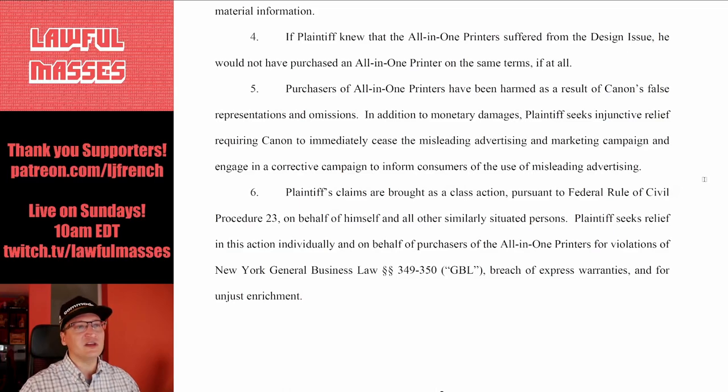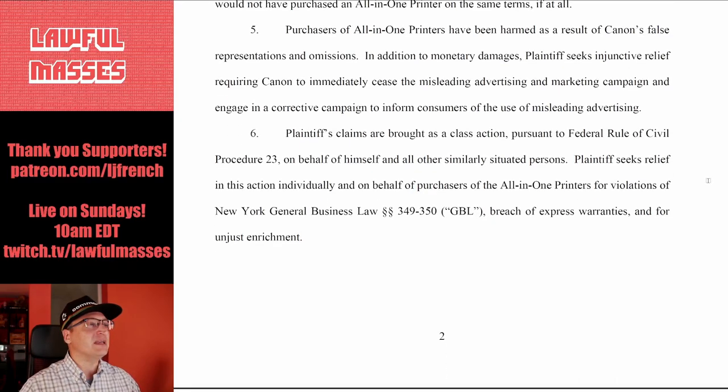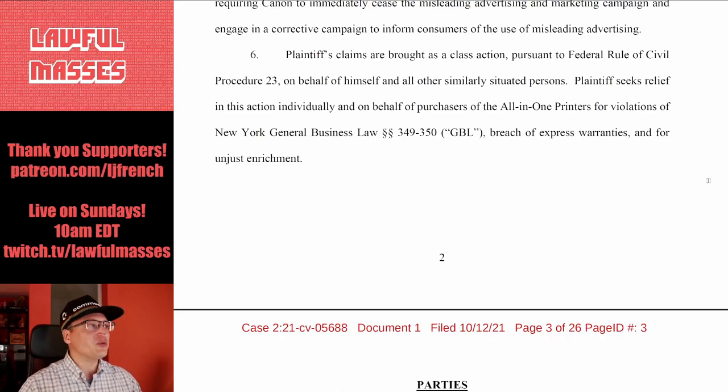This seems like a false advertising lawsuit. Plaintiff seeks injunctive relief requiring Canon to immediately cease the misleading advertising and marketing campaign and engage in a corrective campaign. Plaintiff's claims are brought as a class action for violations of New York General Business Law sections 349 and 350, breach of express warranties, and unjust enrichment — which is when someone benefits unlawfully from something at your expense.